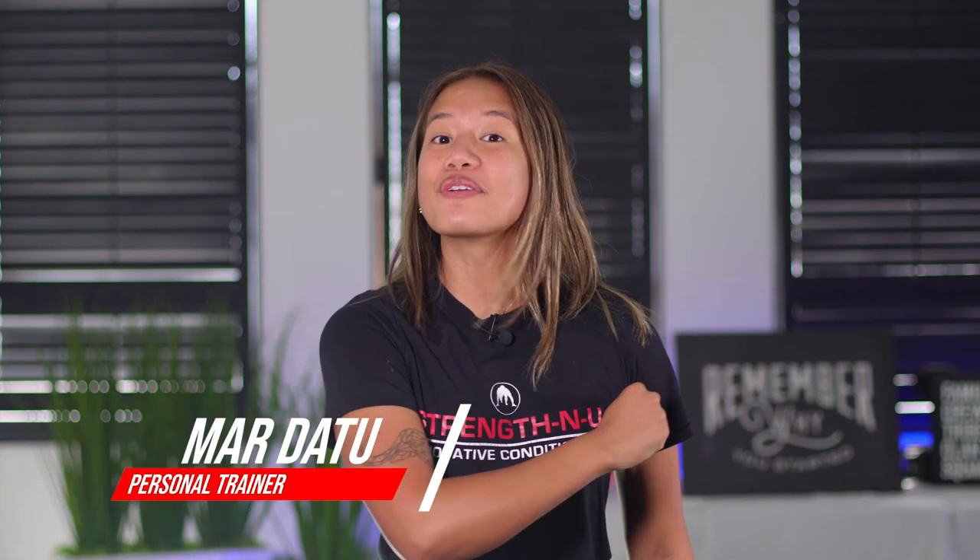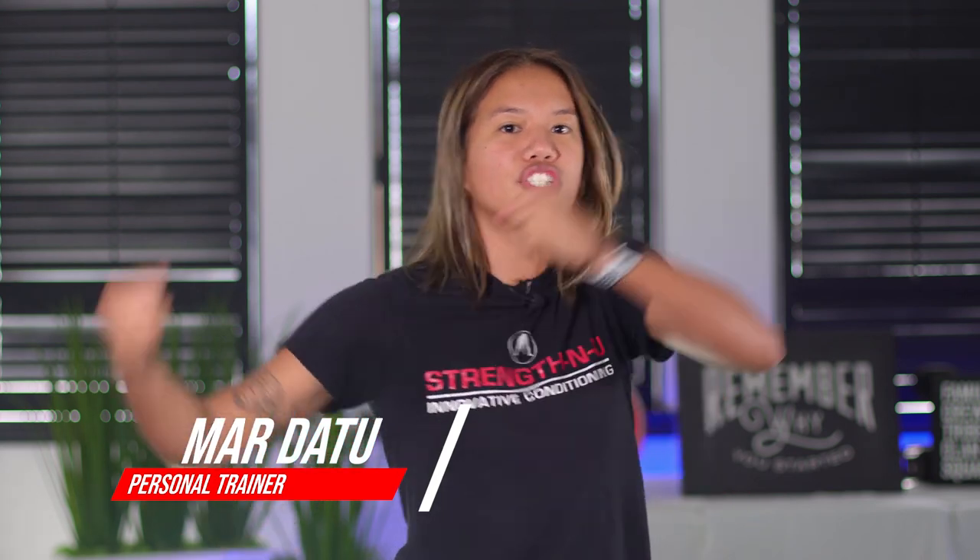Once again, I'm Mar from StrengthenU, and you're one strategy away from crushing your fitness goals.